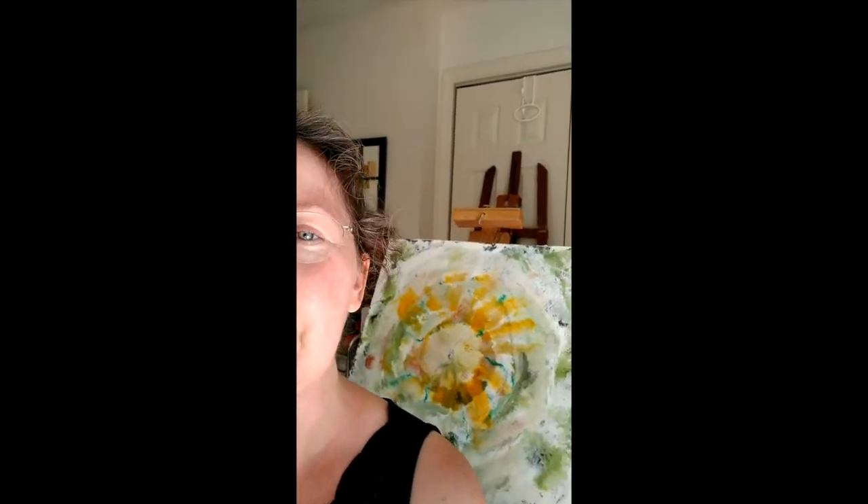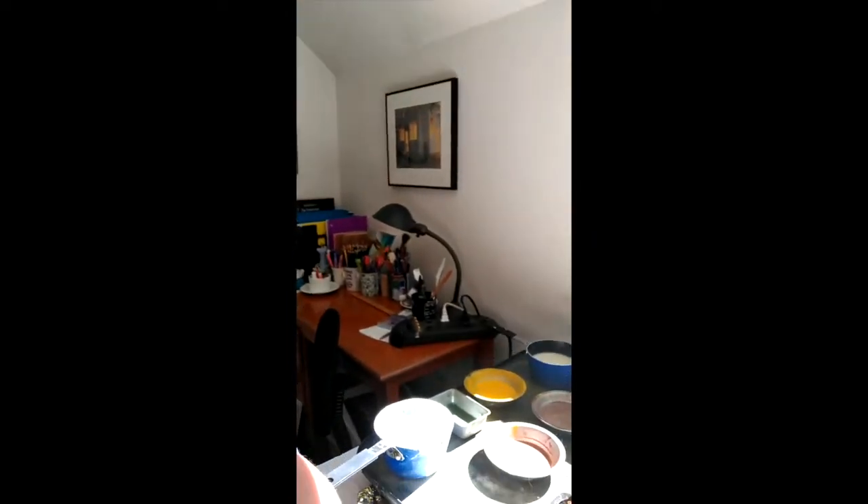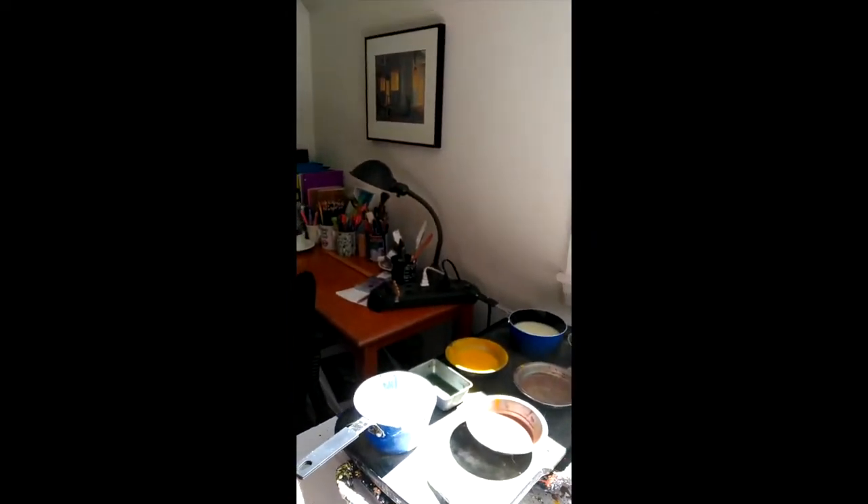I'm also a practicing artist. You can see a painting that I've been working on this summer — I'm just going to pan around so you can see it. The painting is painted with the encaustic medium, and that's what's on my palette for today. I'm looking forward to meeting with you and welcome to campus.